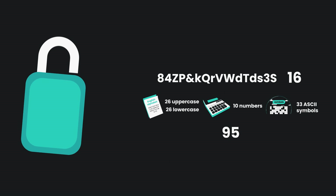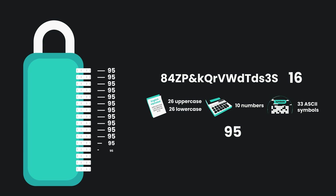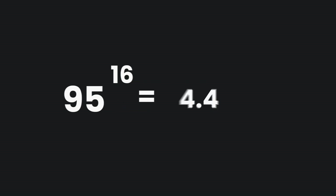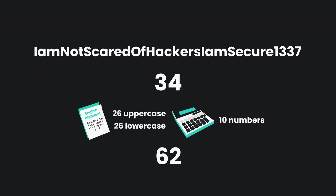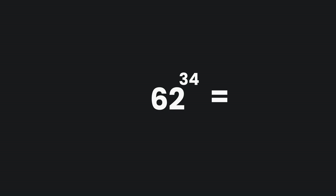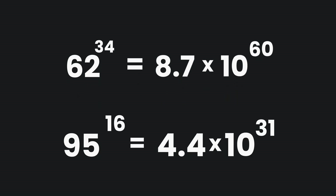The B password on this list might look like the best one out of the three because it has a ton of different symbols. However, if we do our math again: the lock would have 16 dials, and each one will have 95 different possible characters, which means we need to multiply 95 to the power of 16 — that is 4.4 times 10 to the power of 31. By adding those few symbols and numbers, we increase the password strength by quite a bit. Lastly, let's check the C password. This one has 34 characters in total while having less character variations. The number of possible combinations is 62 to the power of 34, equaling 8.7 to the power of 60. That is a whole lot more than the B password.